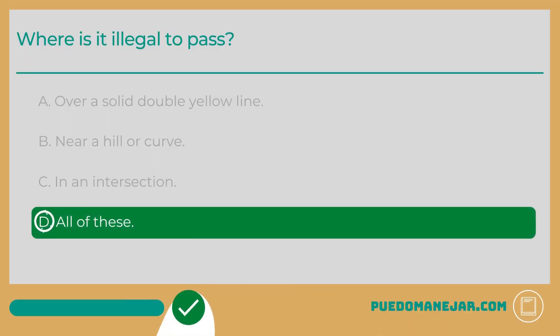The answer is D: All of these. Passing other vehicles can be a dangerous maneuver. That's why it is important to only pass where it is permitted and when it is safe to do so. In places where passing is allowed, it is important to only do so if there is a large enough gap in traffic and if there is enough space to return to your lane after the pass.